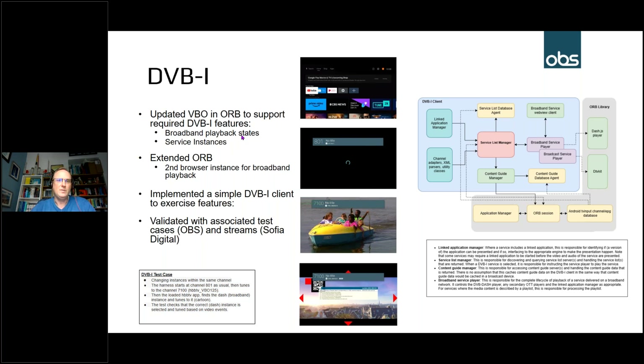With DVB-I, you can have a single service carried in different instances — one instance on traditional broadcast, another on broadband. One of the key test features is checking the change from one instance to another and that it's relatively seamless from a user perspective. In addition to the core changes to the video broadcast object, a second browser instance is required for rendering and playback of IP broadband video content, with the ability to switch between that and broadcast content.